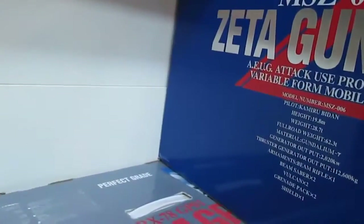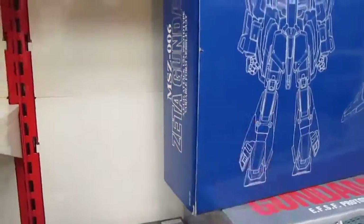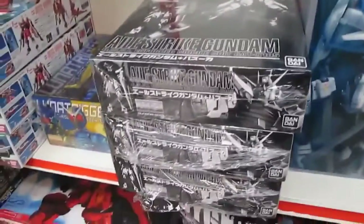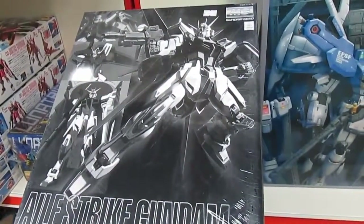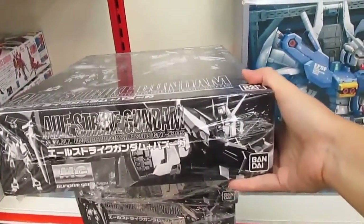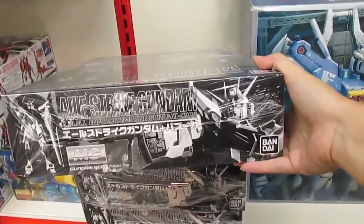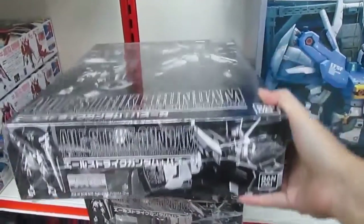The Zeta is about 720 ringgit — roughly the same price as anywhere else. And this gray box is 160 ringgit for the Strike Gundam IWSP. It comes with IWSP. Not bad — it retails at 4,100 yen, which means roughly 120 ringgit, so it's a bit above retail but almost okay.